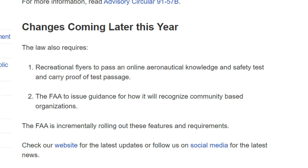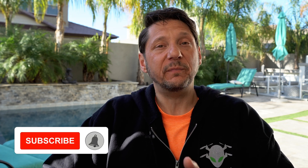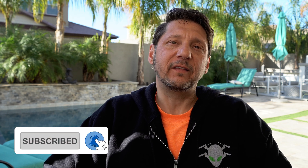Let's talk about the FAA's new 107 Recurrent testing. For you hobbyists and recreational pilots, don't worry — I've got your back as well. The FAA did state that there's going to be a test for recreational pilots coming up in the near future. I'm going to go through that training and show you where it is, what's in it, and what you need to know so you can pass that test and fly. So even if you're recreational only, make sure you subscribe.